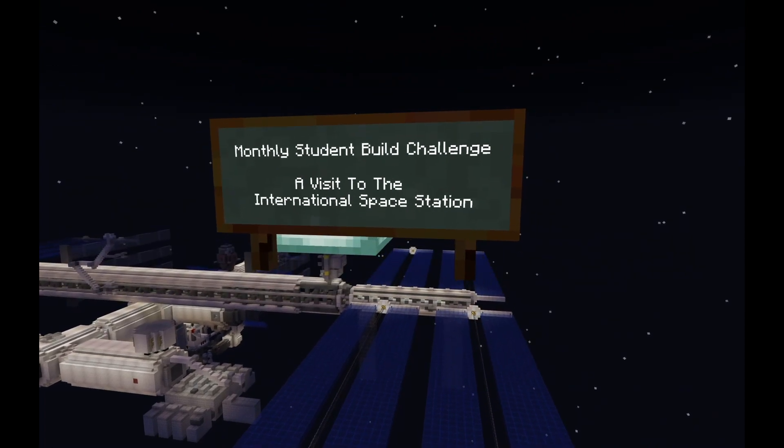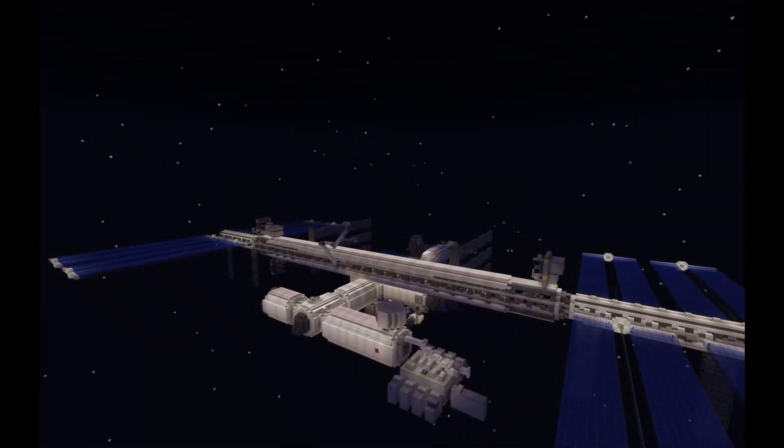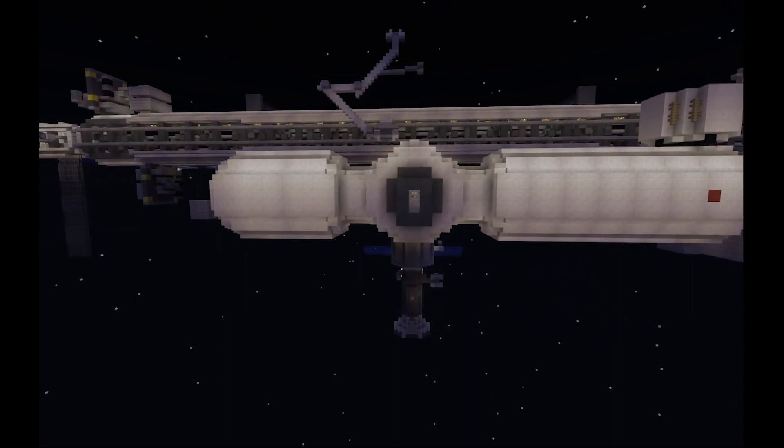Join the monthly Student Build Challenge for May with a visit to the International Space Station. Did you know that humans have been living in space for nearly 20 years? Minecraft Education Edition is celebrating this exciting anniversary with a new challenge.